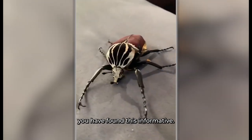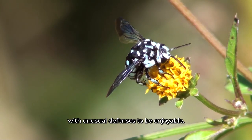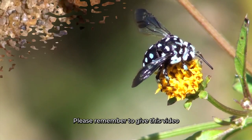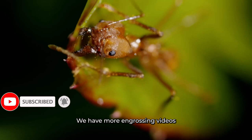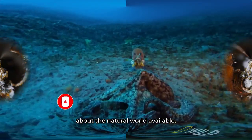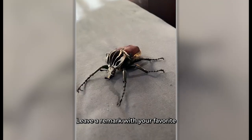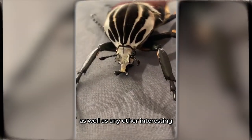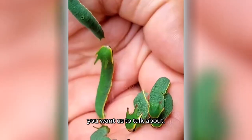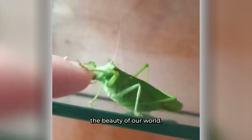We sincerely hope you have found this informative look at the top 12 insects with unusual defenses to be enjoyable. Please remember to give this video a thumbs up and subscribe to our channel if you enjoyed it — we have more engrossing videos about the natural world available. Leave a comment with your favorite bug from today's episode, as well as any other interesting nature-related subjects you want us to cover. We appreciate you watching!